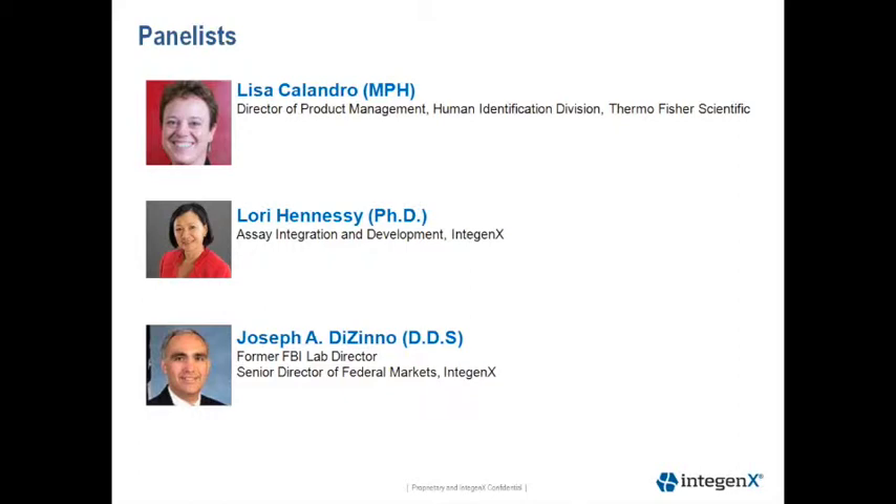Our presenters today include Lisa Colandro, Director of Product Management, Human ID Division at Thermal Fisher; Lori Hennessey, responsible for assay integration and development at Intigenics; and Joe Dezzino, former FBI Lab Director and Senior Director of Federal Markets at Intigenics.